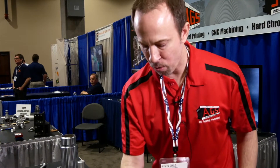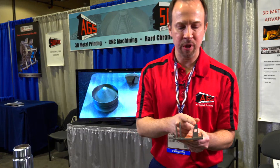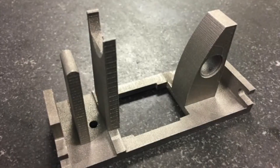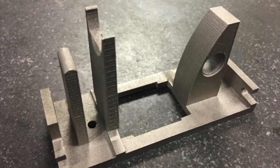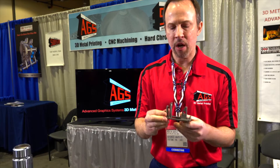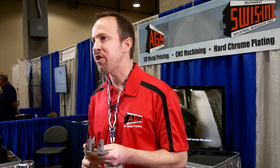Another advantage of using AGS for 3D printing is we can take an old design that used to be an assembly and marry the file together as one part. This used to be an assembly of 1, 2, 3, 4, 5, 6, 7 parts that had to be brazed together, and keeping these things straight while we did it was just a nightmare. So now you can print this thing, everything stays straight, it's one solid piece, and the assembly time is gone.